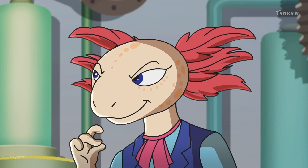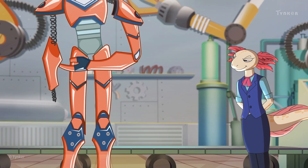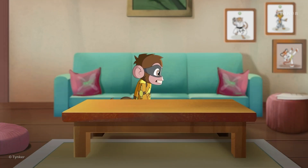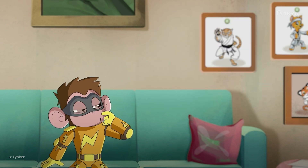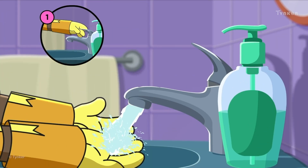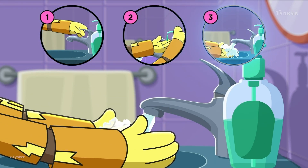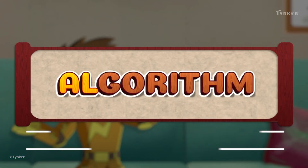Miss Lara has an idea. They can solve the problem by creating a simple step-by-step algorithm. We do so many different tasks every day, from simple things like washing our hands to more complex ones like cleaning your room. Almost all tasks can be simplified by breaking them down into a set of steps. If these steps are followed in the correct order, you can solve any task easily. Such a set of steps is called an algorithm.